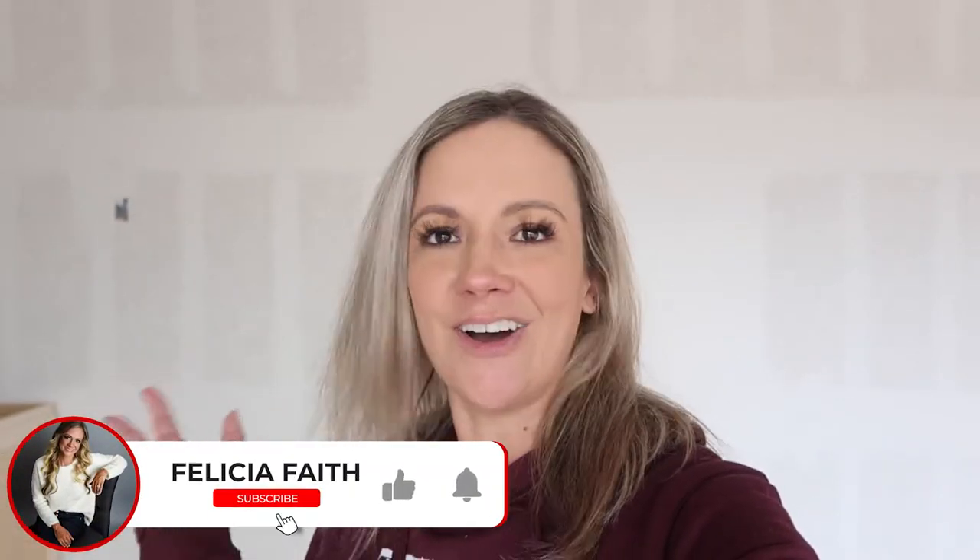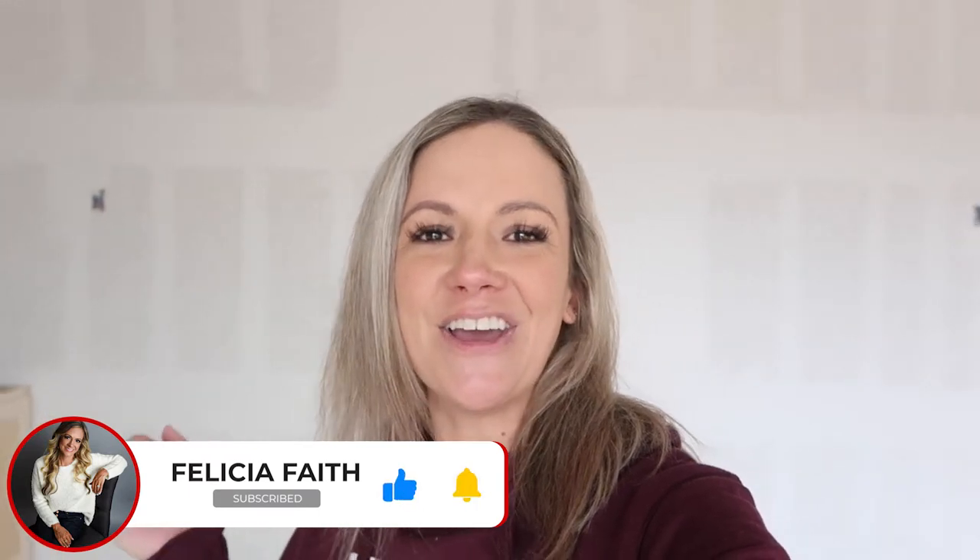If you are coming back to watch another one of my videos, welcome back! As always, thank you for coming back and supporting my channel — it truly does mean the world to me. I'm going to take you through the house with a quick rundown of the things that have happened this week. We got the septic system put in.